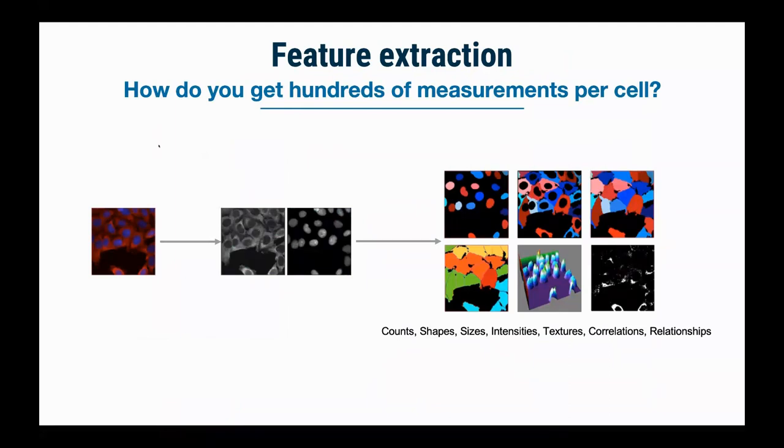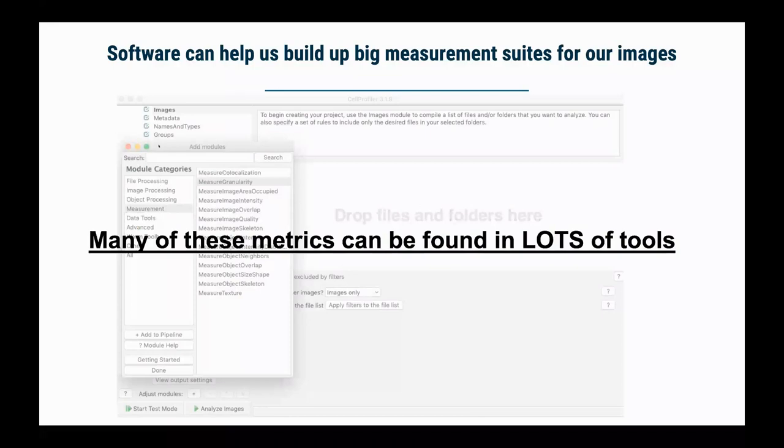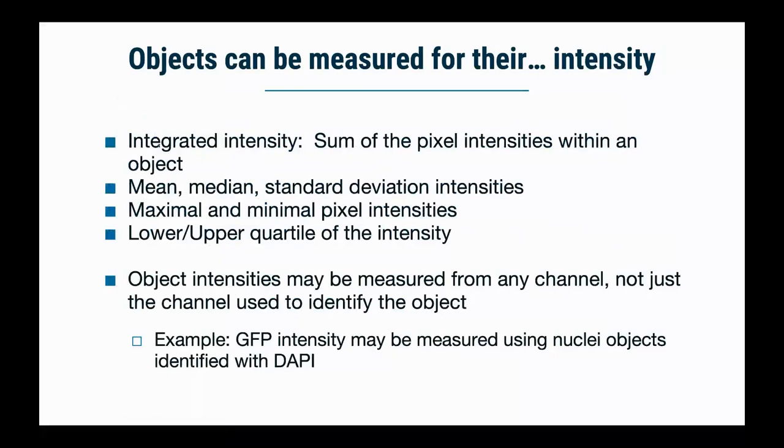One of the things most powerful in Cell Profiler is feature extraction. It has many different measurement modules. You can look at things like co-localization, image and object granularity and texture, and intensity. With a single module like 'measure object intensity,' you get not just the mean or median intensity, but integrated intensity, upper and lower quartiles, max and min. You can also multiplex so that an object identified in one channel can be measured in every other channel loaded. Other intuitive features include size and shape — area, circularity versus linearity, diameter, and orientation.